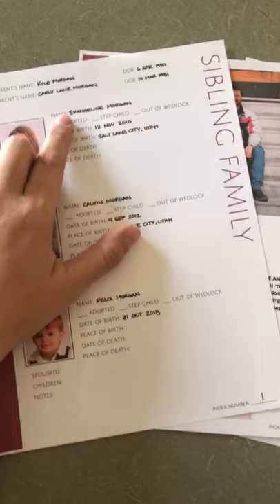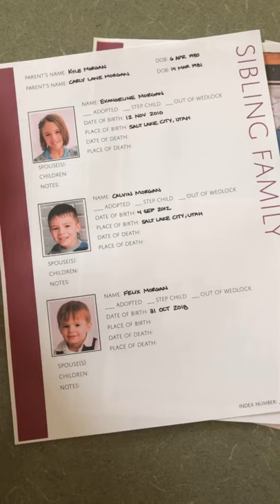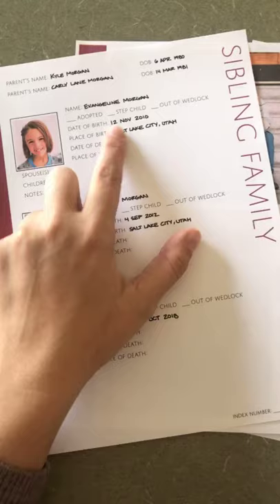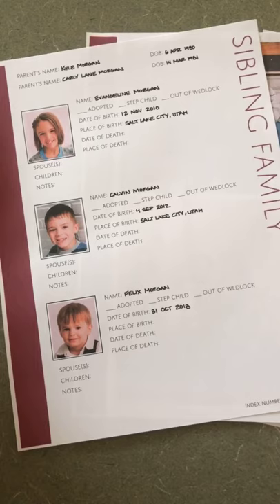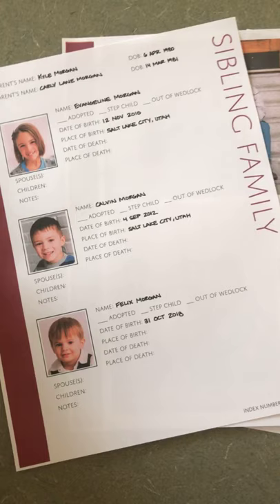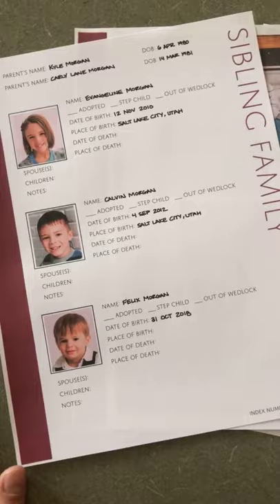It is limited to just three children in the sibling family, so usually people have to use multiple pages to capture the whole family. Because it's very specific about these children came from these parents, if you have a sibling who's remarried and has children with another person, you just add a different page changing the parents and then have the children from that set. There are also places to put whether or not the children were adopted, stepchildren, or born out of wedlock.